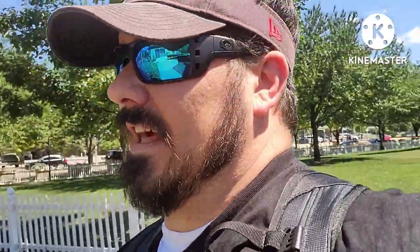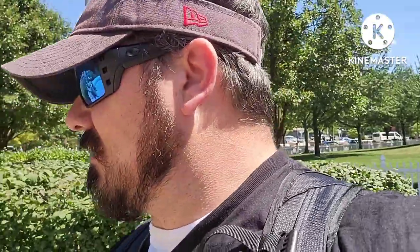I walked around and talked to some of the staff, asked them where they keep the Pittsburgh Panthers memorabilia, and they said they didn't have any of it. All the stuff they had was some statues outside.